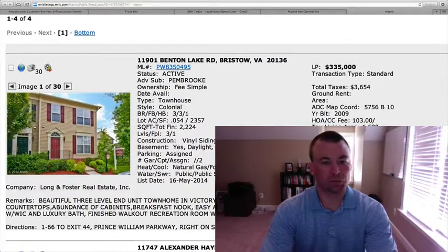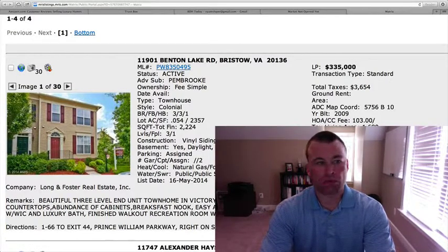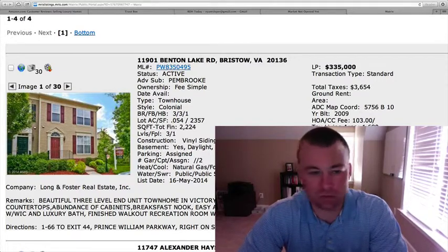Good morning and welcome back to Bristol Daily Homes. Ryan here. We got four homes on the market over the weekend.